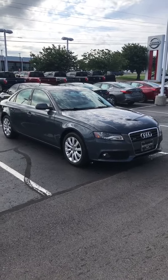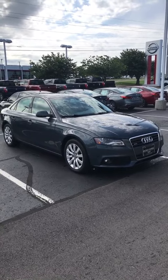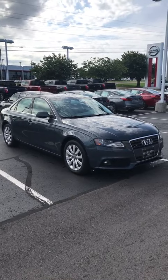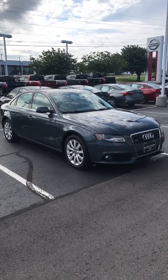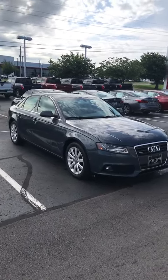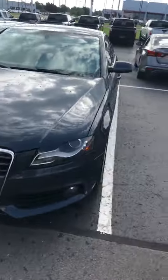Good morning, Jaylene. Joe Simmons here. Here's that dusty blue 2010 Audi. This is a really nice car — my pre-owned manager said on Saturday when somebody mentioned it, 'Boy, that's a nice car.' I just got in it and rinsed it off for you so you can get a good, true look at the car.